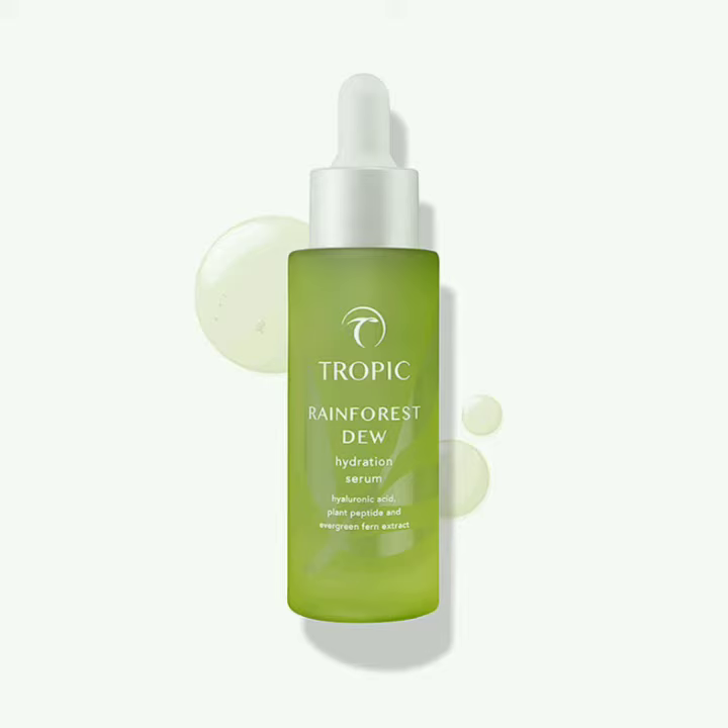It's got some fabulous ingredients. It's got advanced plant peptides which encourage cellular renewal and improve elasticity, and multi-molecular weight hyaluronic acid, which replenishes all the skin's hydration by absorbing environmental moisture throughout the day.